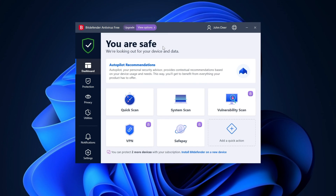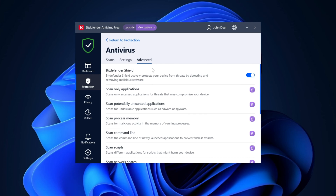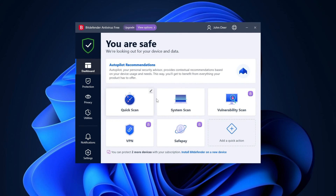My top antivirus for Windows 10 or 11 without a doubt is Bitdefender Free Antivirus. The reason is very simple: it's the only provider on this list that offers real-time protection on the free version. Not only that, it also scans for malware and prevents web attacks. And don't worry if it's your first antivirus — Bitdefender is easy to use.